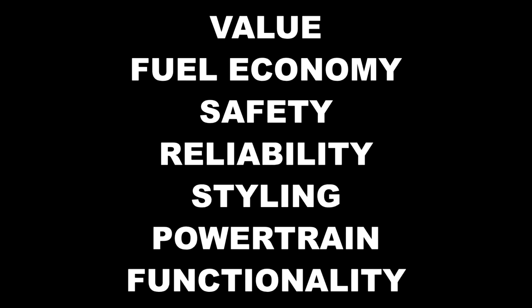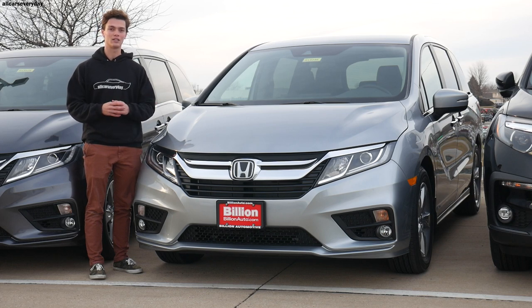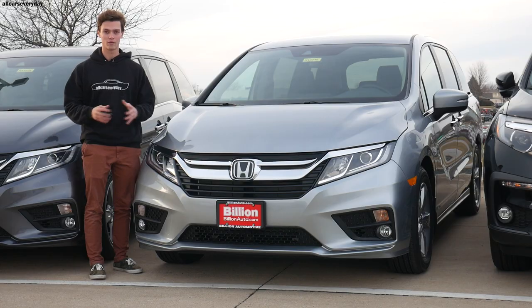I'm evaluating the vans on a scale from 1 to 5 in 7 different categories for a possible total of 35 points per van at the end of the video. I'm comparing specific trims of each van and I won't be adding any options or packages to keep the comparison test as fair as possible. More specifically, I'm comparing the Sedona SX to the Odyssey EXL. With that out of the way, let's look at our first category, which is value.